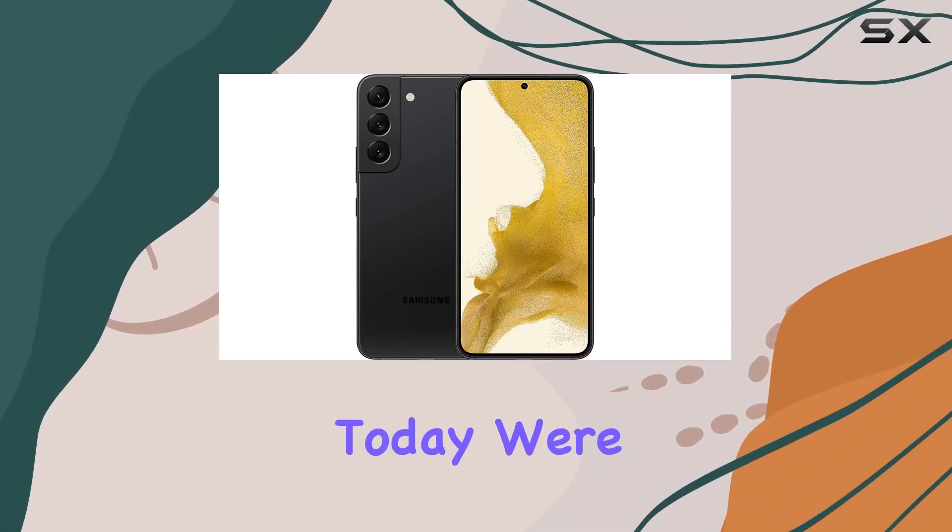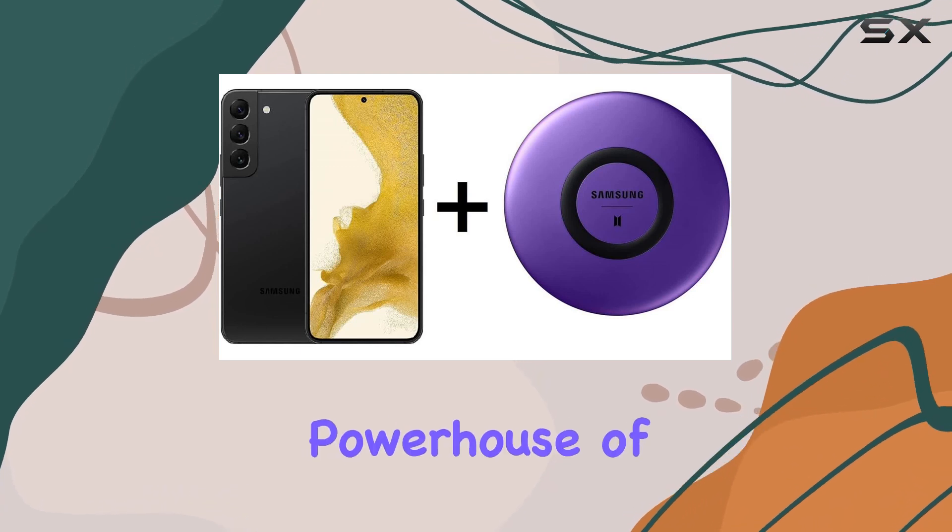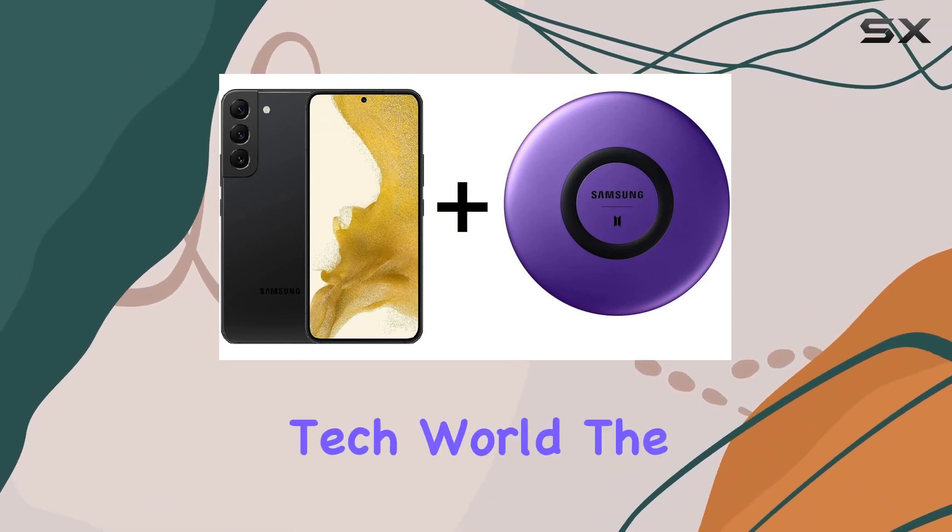Hey everyone! Today, we're diving deep into the Samsung Galaxy S22, a powerhouse of a smartphone that's making waves in the tech world.